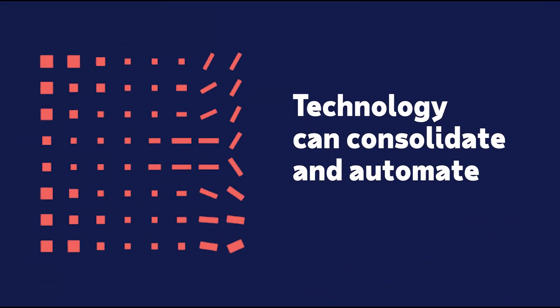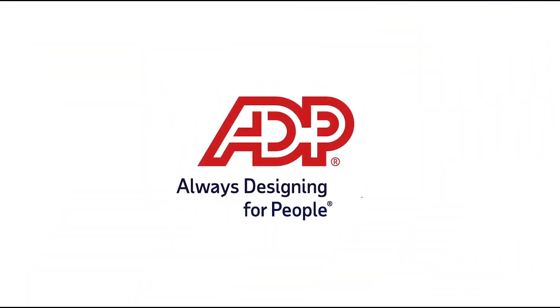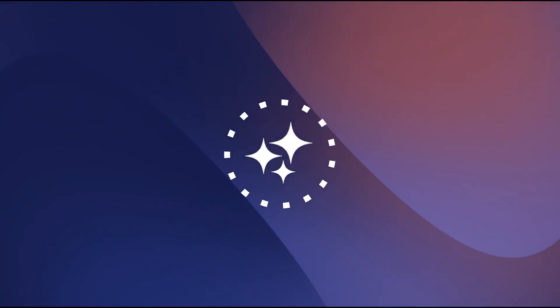Technology can consolidate and automate different things that an HR professional would need to do. ADP Assist is a cross-platform generative AI solution that works for candidates, employees, managers, HR professionals, and business owners in their day-to-day to make sure that they have a fast, efficient experience within our ADP solutions.